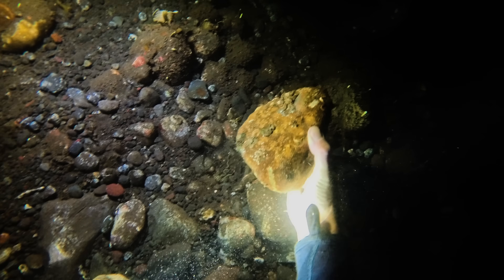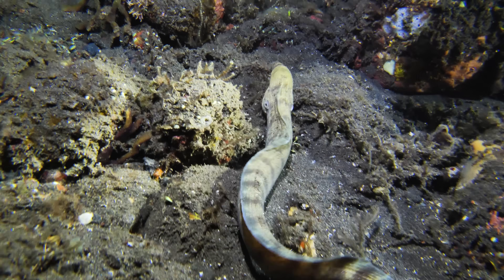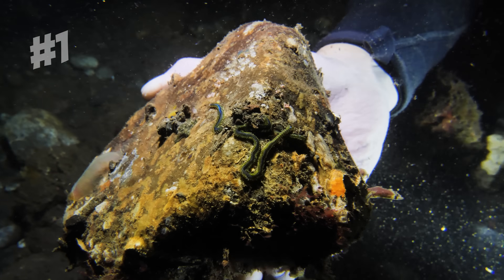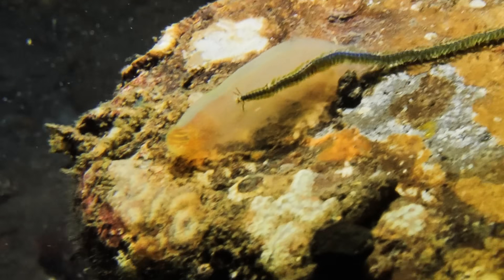When you flip rocks on the ocean floor at midnight, you can find all sorts of strange nocturnal sea creatures that you've probably never seen before. That is an enormous worm! Look at the state of that thing — I'm putting this rock down!